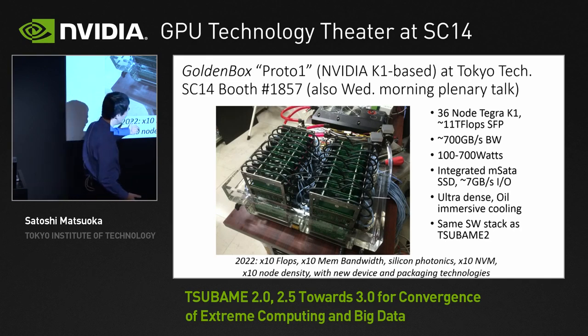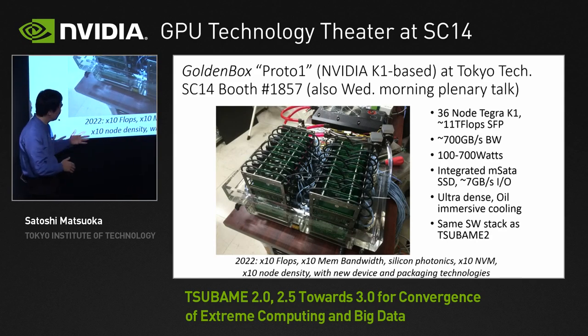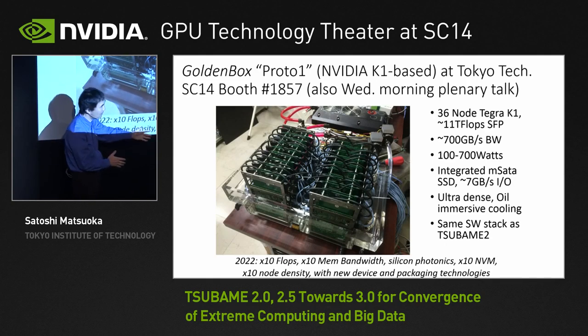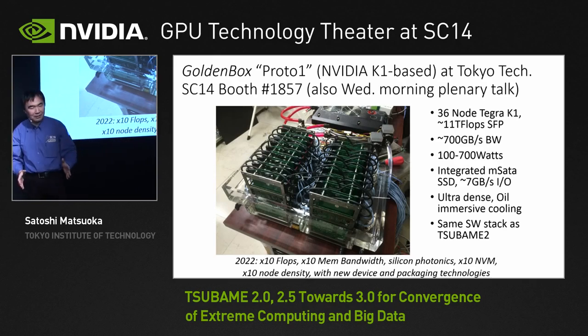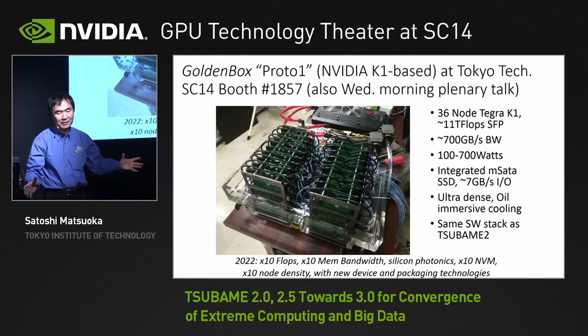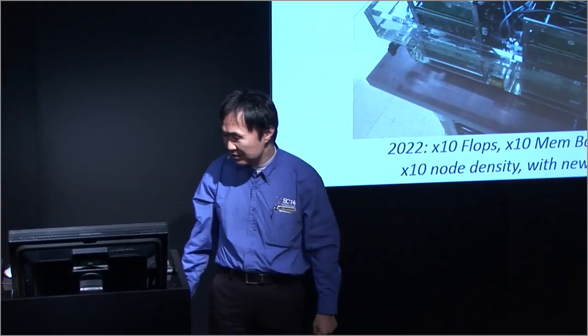With 10 times more flops, 10 times more bandwidth, silicon photonics, non-volatile memory, even higher node density, immersive cooling, packaging, and all the software stack, we believe we can build an entire data center in a single box. And this data center is the convergence of HPC and big data as I have been describing.